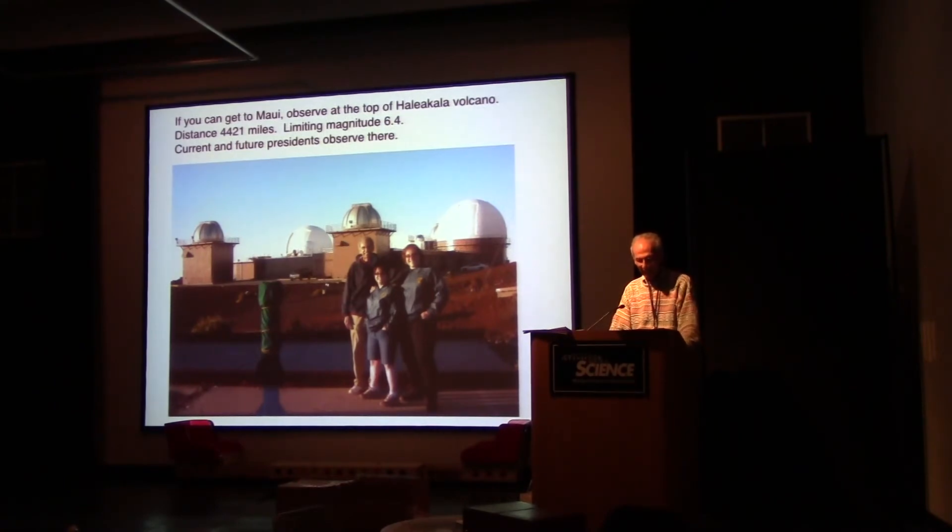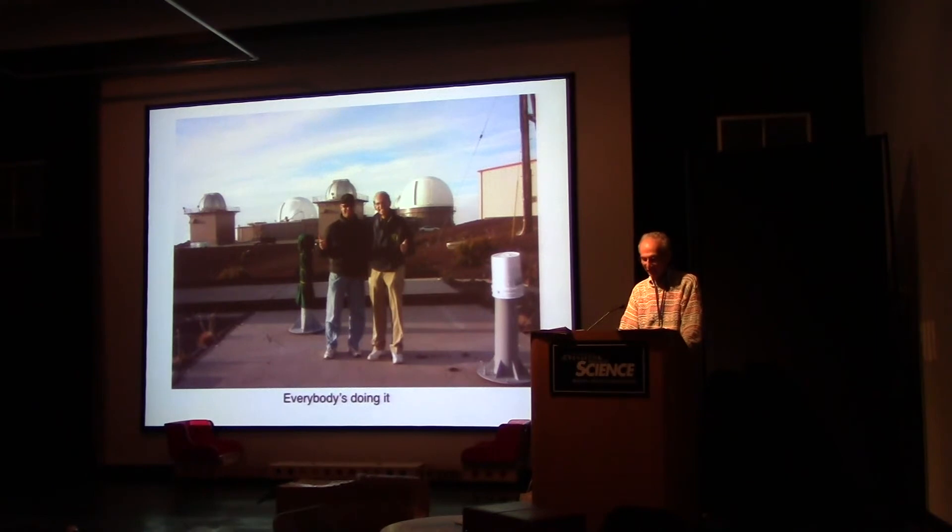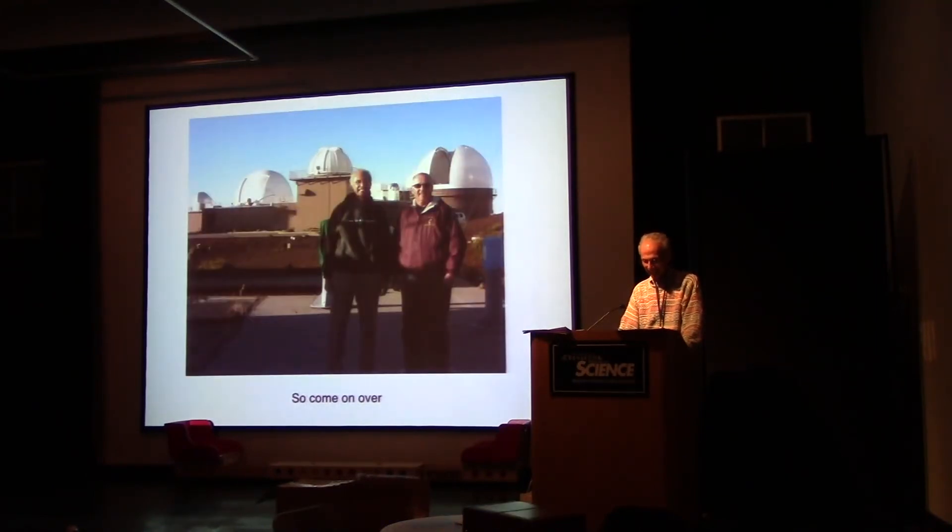If you can get to Maui, observe at the top of Haleakalā volcano — it's only 4,421 miles from here. The limiting magnitude is 6.4. It's so dark there that the stars are right down to the horizon, and you get just as dark a reading pointing at the horizon as at the zenith, which is unusual. Current and future presidents and vice presidents of the WASC have been up there, as shown in these pictures.